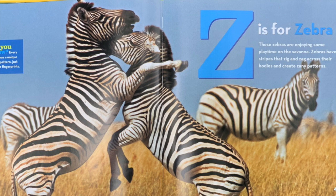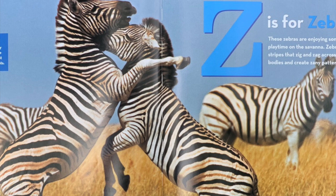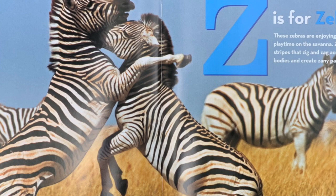Z is for zebra. These zebras are enjoying some playtime on the savannah. Zebras have stripes that zig and zag across their bodies and create zany patterns. Did you know every zebra has a unique stripe pattern just like our fingertips? And that's the end of the book. I hope you enjoyed it.